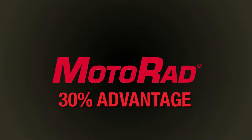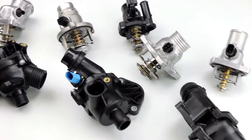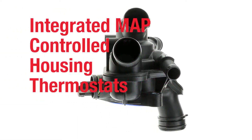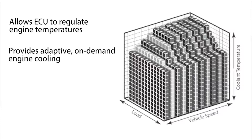The integrated housing thermostat differs from the traditional thermostat as it is an all-in-one, bolt-on solution with the thermostat and housing integrated into each other. Integrated map-controlled housing thermostats allow additional regulation of operating temperature via a map stored in the ECU.